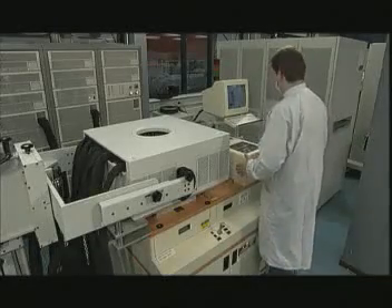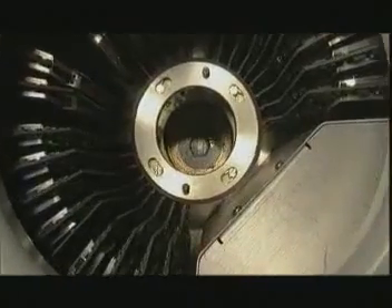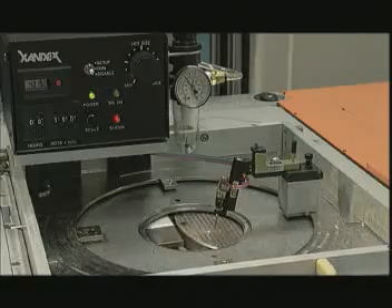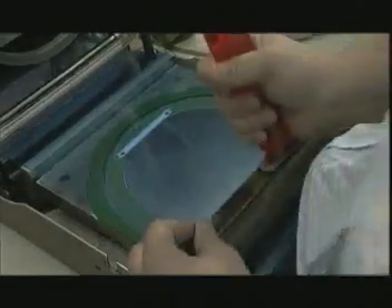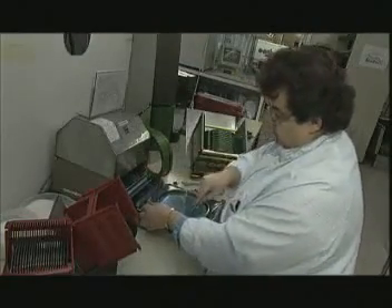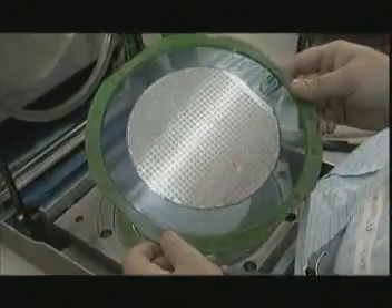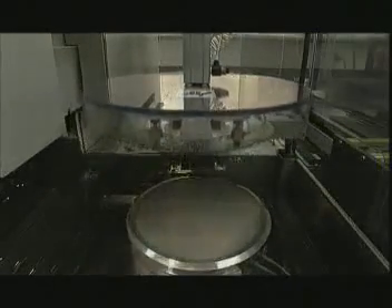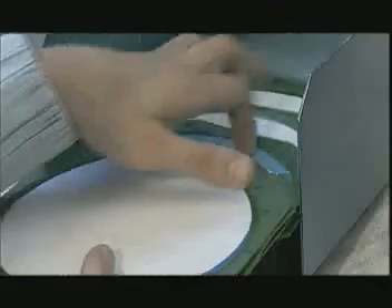Each chip is checked for a number of essential functions. After testing, chips which do not comply with the specifications are marked with an ink dot, so they'll no longer be used. Once they've been tested, the chips are ready for assembly. First of all, the slices are laid on a layer of adhesive film, and then almost sawn through in two directions by a special, amazingly accurate sawing machine, so that the chips are almost separated. The slices are then carefully packaged and sent to the assembly centers in the Far East — Bangkok, Hong Kong, Manila or Kaohsiung in Taiwan.